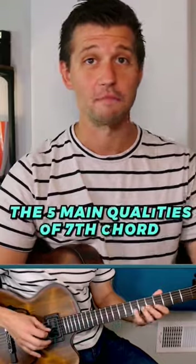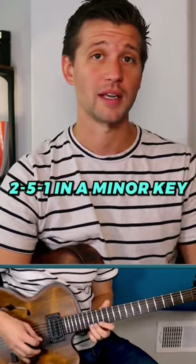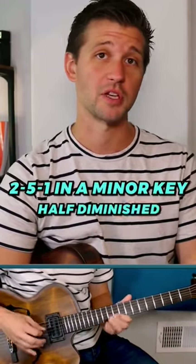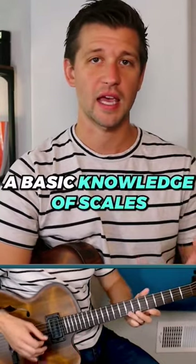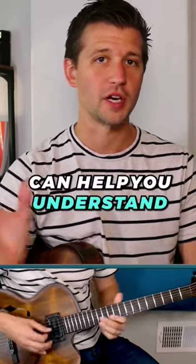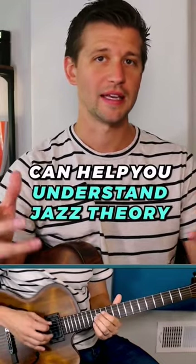Understanding the five main qualities of seventh chords. Understanding minor harmony — what's a 2-5-1 in a minor key? It's a half diminished chord followed by a dominant seventh chord and then a minor one chord. And then even having a basic knowledge of scales can help you just understand theory more in general revolving around jazz and how to start playing it.